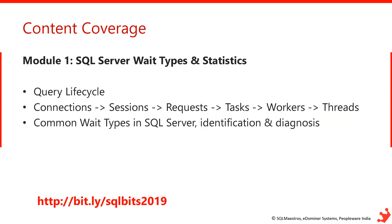Now let's focus on the content coverage. The first module begins with SQL Server wait types and statistics. I talk about the query lifecycle, connection sessions, requests, tasks, workers, and threads. I focus on common wait types and how to analyze, diagnose, and fix them. The entire module is demo-packed with real-world examples.